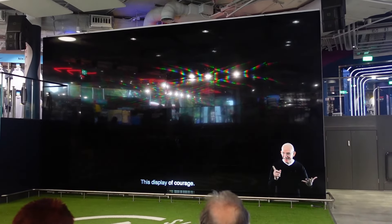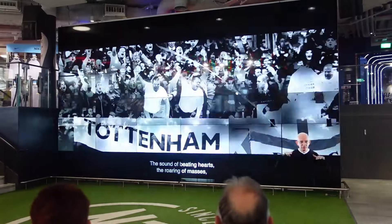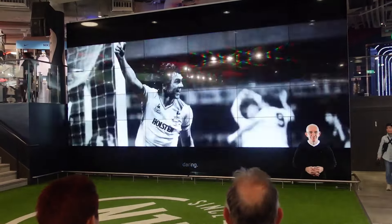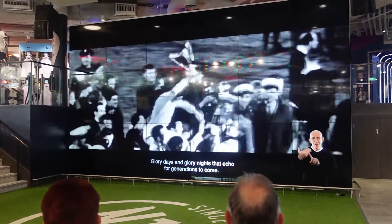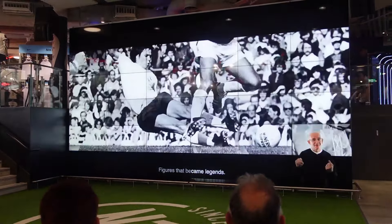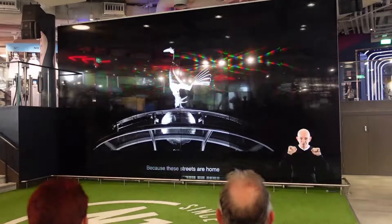The stadium plays an introductory narration: 'See it — this display of courage, the sight of mighty strength and fierce spirit. Can you hear it? The sound of beating hearts, the roaring of masses. The greats that have laid the foundation, the pioneers of generations past. Can you feel it? The thunder of a mighty crowd. Glory days and glory nights that echo for generations to come. Moments of transcendence, figures that became legends — bringing pride to the shirt, bringing life to these streets. Because these streets are home to the mighty Spurs.'